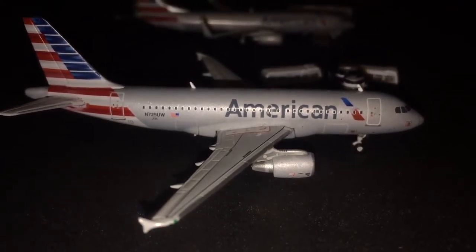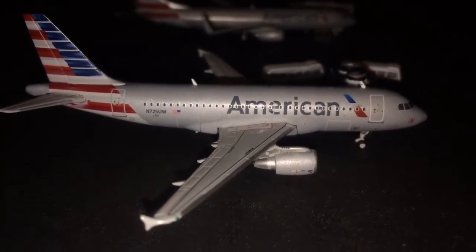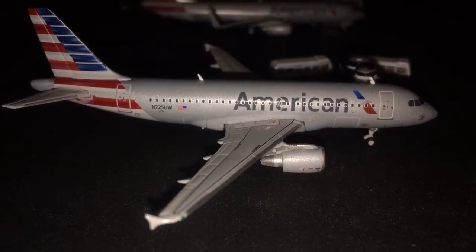Hey, what is up guys? Gemini Jets 10 here and I am back with another Gemini Jets Airport update of Austin Zeppelin International Airport. This airport update takes place on a Saturday, right about 1pm in the afternoon, so the lunch rush is in. Pretty much that's where all my updates take place.